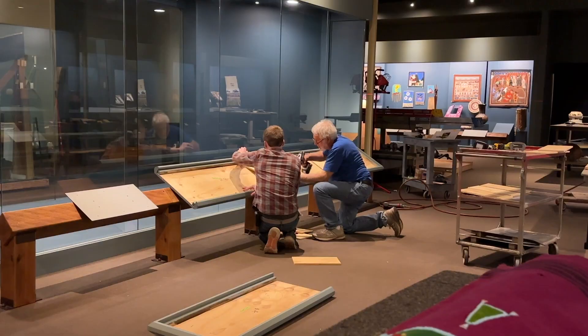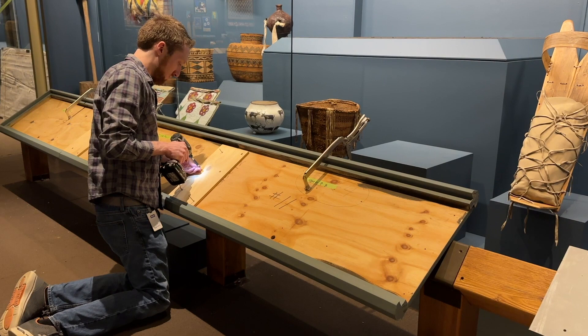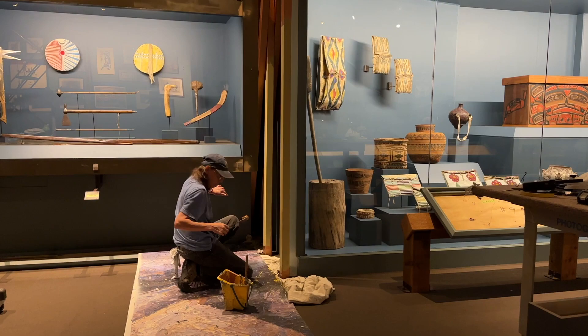And then it all comes to a crescendo with the opening, when you finally see it lit and see how everything works. Standing here in the gallery, it's really hard to see the amount of work that we have done — from the paint to the lights to the new labels to the newer pedestals. It all works now that we've updated it.